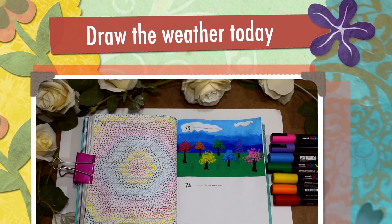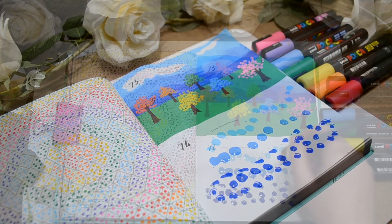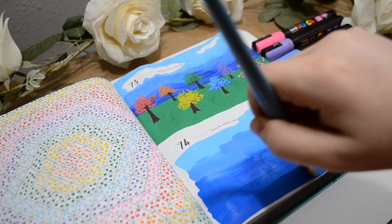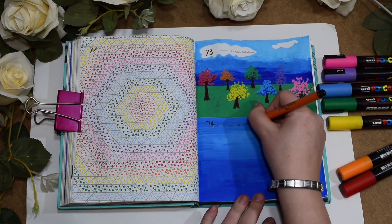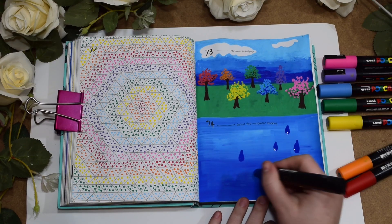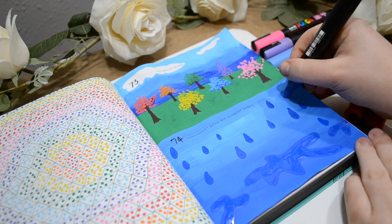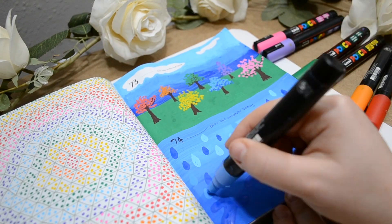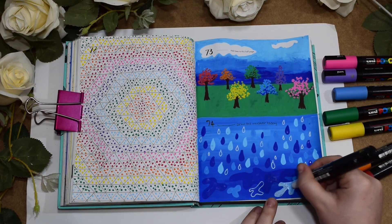Moving on to number 74: draw the weather today. Today's weather is horrible — it is utterly miserable. I had to drop Darcy off at school and it was absolutely pouring with rain. So I'm going in with lots of blue and lots of raindrops. What I loved about this is that I used the acrylic paint from the Posca markers and used a brush to blend it all together, and it worked really, really well. I go in with the same blues over the top so it almost blends into the background. I really like the effect, and there are some lovely little puddles on the floor.